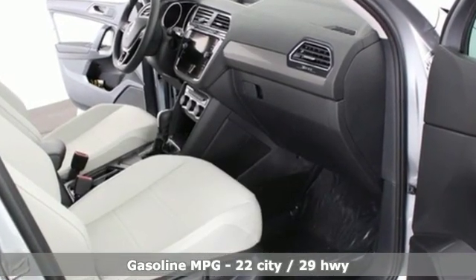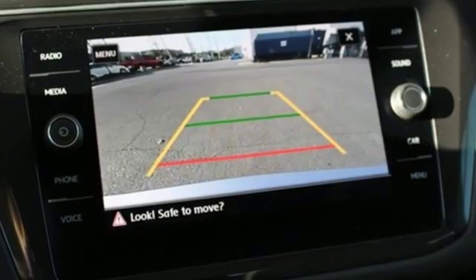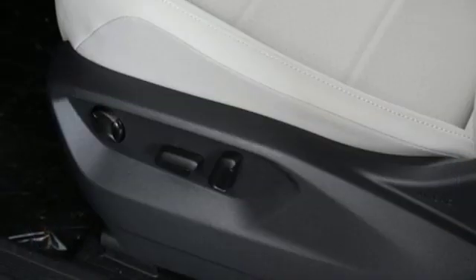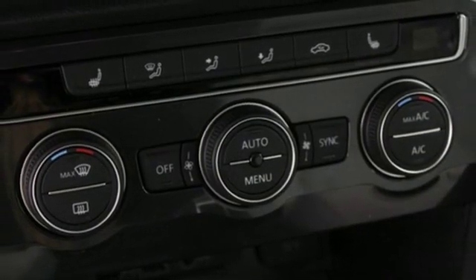Intercooled turbo inline four-cylinder engine. Dual zone climate control. Streaming audio. Front heated bucket seats. Doors and push button start proximity key. External memory control. First and second row sunroof. Wi-Fi hotspot. And power heated mirrors.